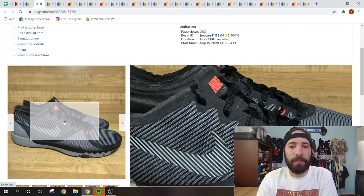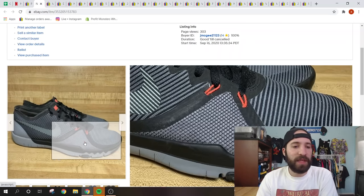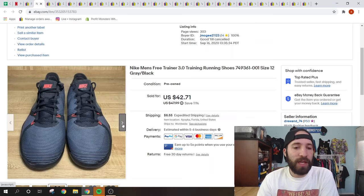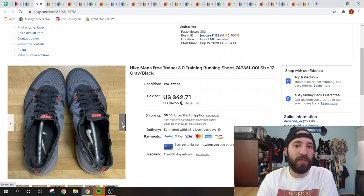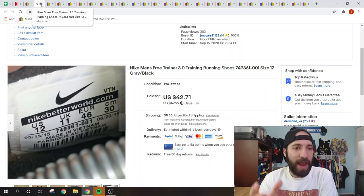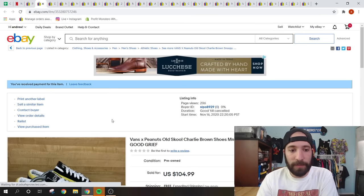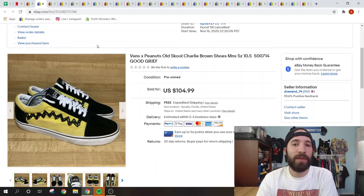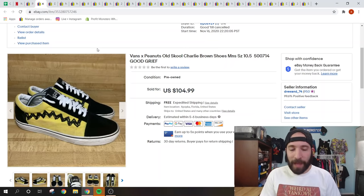These Nike Free Trainer 3.0 shoes — I think the graphic and colorway are what sold them. I was running an 11% off sale on shoes the first weekend of the month, and someone purchased these for $42.71 plus shipping. My average buy cost for shoes is about $8 to $10 at thrift stores. I got these at the flea market with my buddy Dalton — dealing with Dalton on YouTube — for $5, which helped bring down our average haul cost of about $9 per unit.